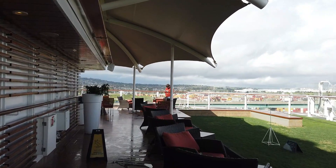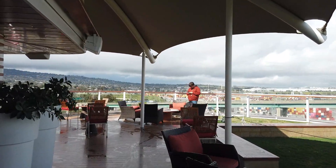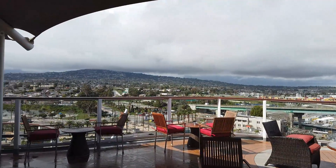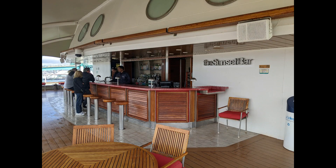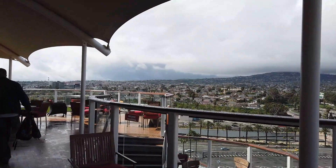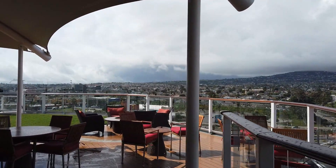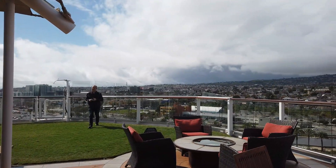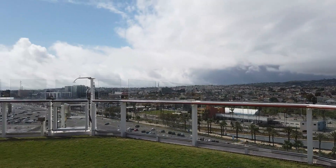Now we're heading all the way to the back of the ship to check out the Sunset Bar. This is a very favorite bar for a lot of folks on all of the Celebrity ships. My personal favorite is on the Summit on the Millennium class ships, but this one's pretty nice too. That's a view of the port of Los Angeles - normally you would have the beautiful wake of the ship as you're sailing off into the sunset. You have the bar and lots of seating; it's a very comfortable area where you can play cards or bring up your food from the buffet.